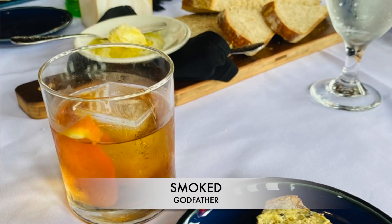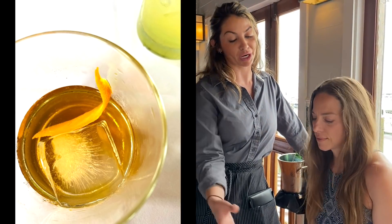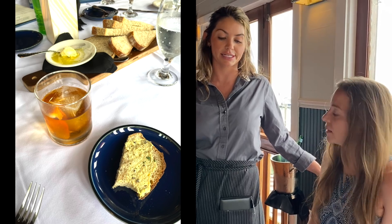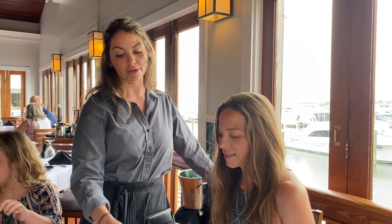It's the Smoke Godfather. Like I said, it's one of our most famous, popular drinks. It's a classic bourbon drink, smoked — they leave it on there for about a minute or two and it gets the smoky taste. It has the orange peel on it.